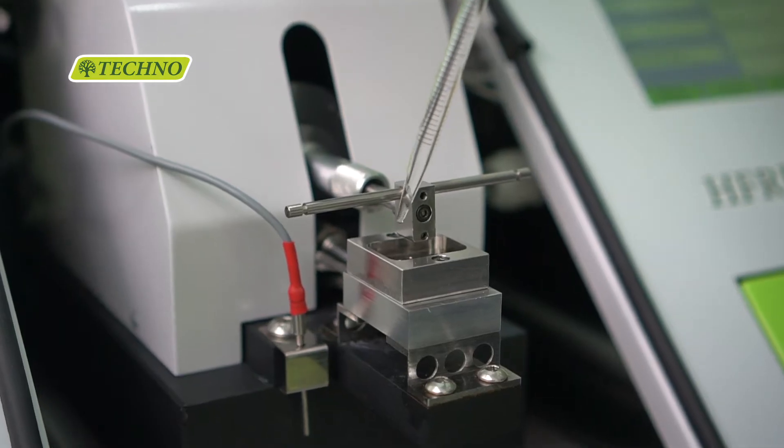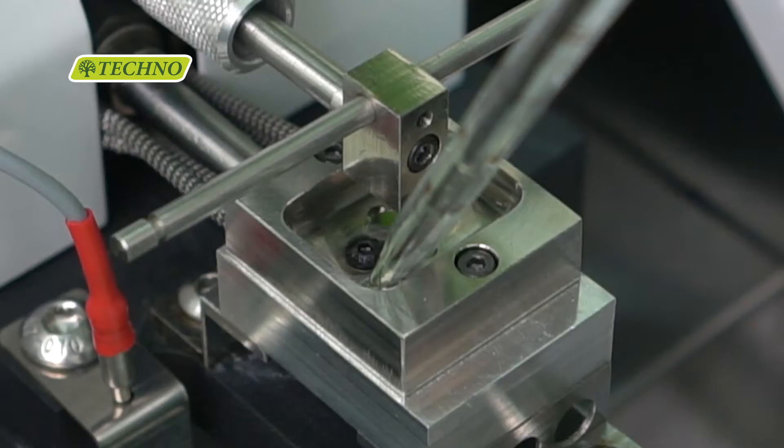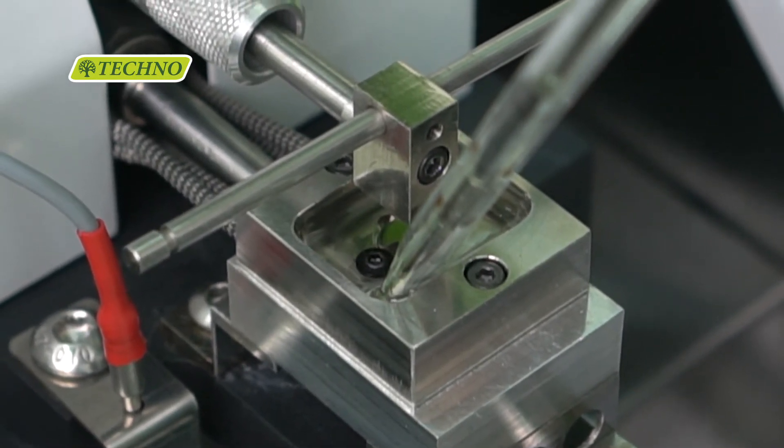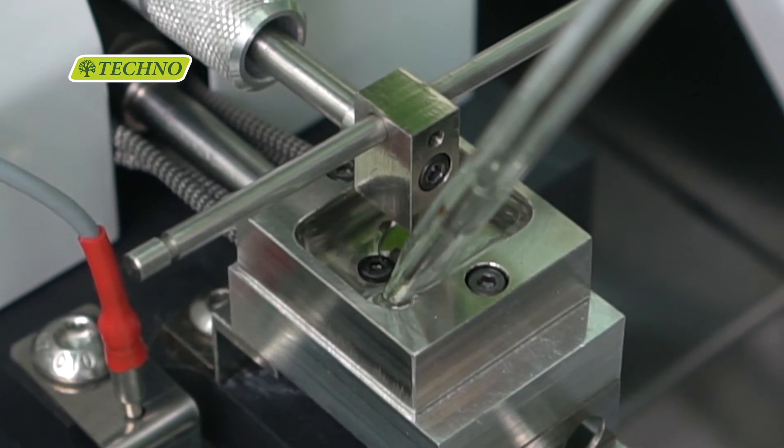The HFR-R system provides great repeatability and reproducibility while using a small amount of lubricant in the analysis process.